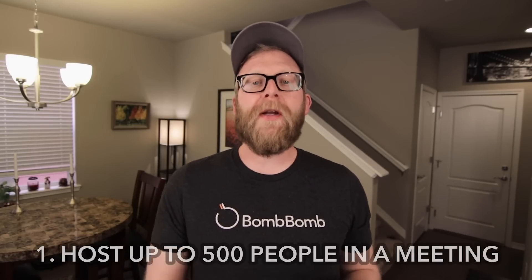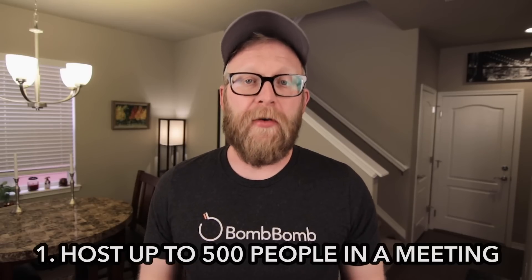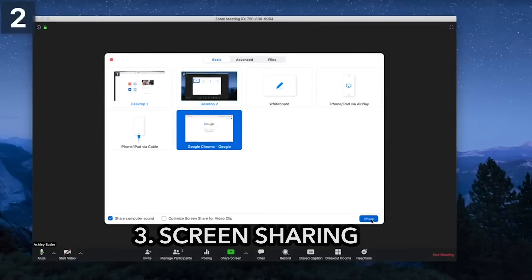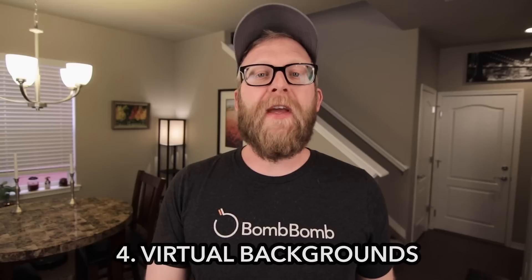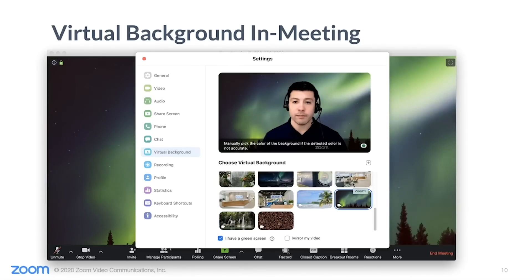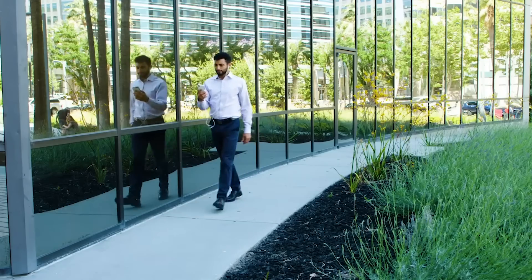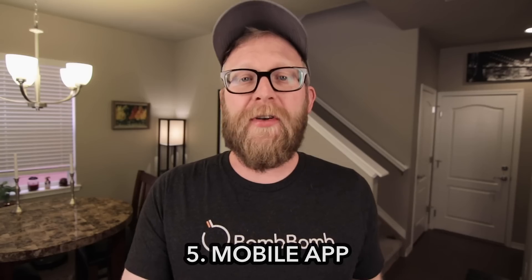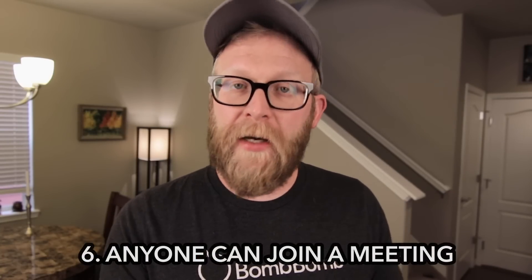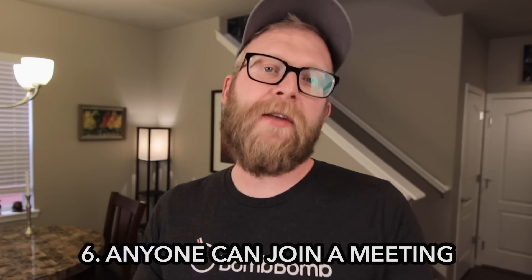Let's talk about some of the noteworthy Zoom features. First, Zoom allows you to host up to 500 people in a meeting — that's huge. Zoom also lets you record all your meetings so you can share them later, or upload them to BombBomb and share that way. Zoom offers screen sharing so you can share a presentation or notes in a meeting. There's also a VR background feature, so you can remove everything behind you and replace it with one of their images or whatever you want. Zoom has an amazing mobile app with a ton of great features, and it's also worth mentioning that anyone can join a Zoom meeting even if they don't have an account — as long as they're invited by someone who does, they can join in.